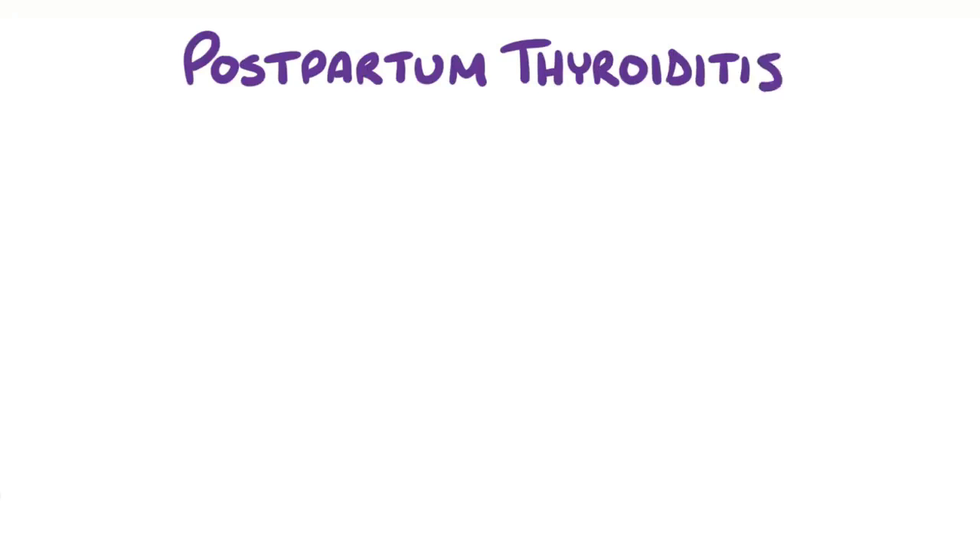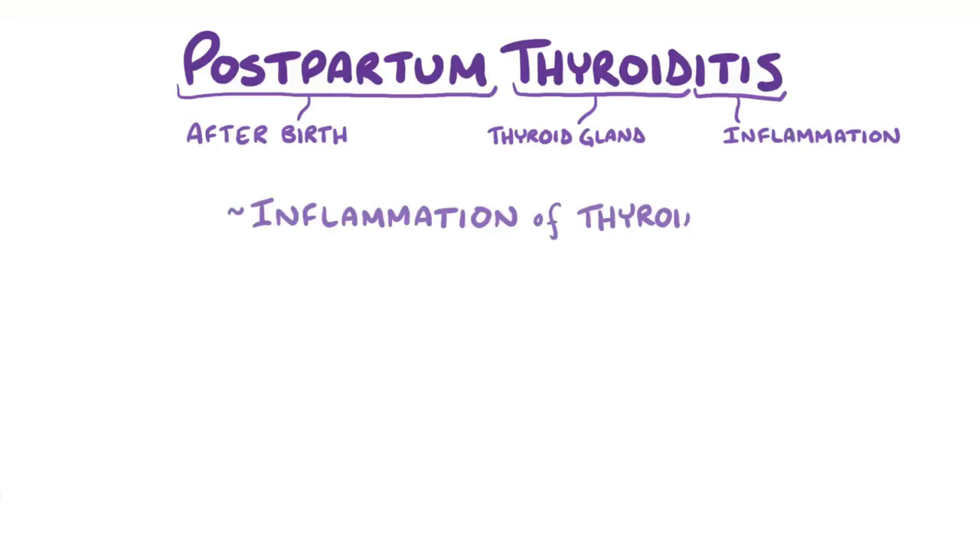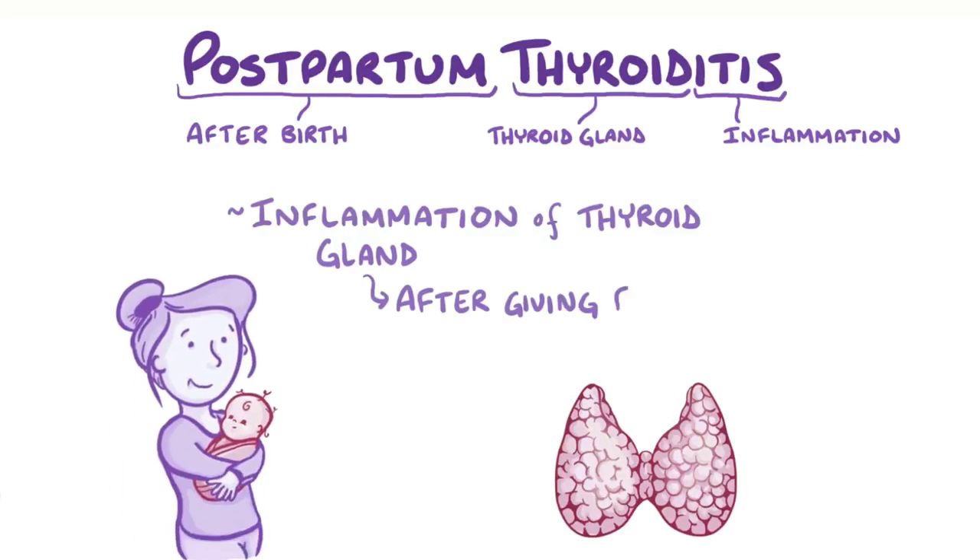With postpartum thyroiditis, postpartum means after birth, thyroid refers to the thyroid gland, and itis means inflammation. So postpartum thyroiditis is an inflammation of the thyroid gland that women experience after giving birth.